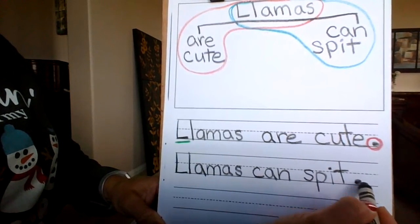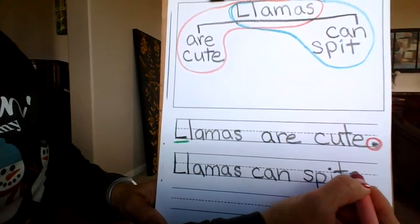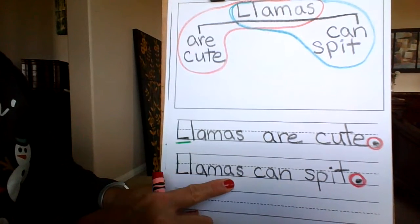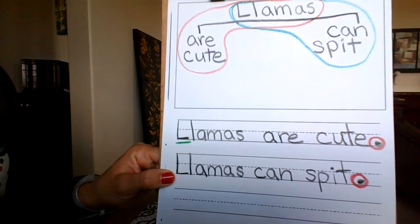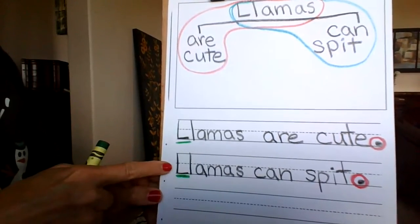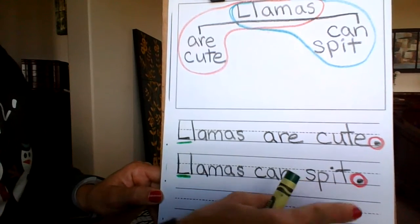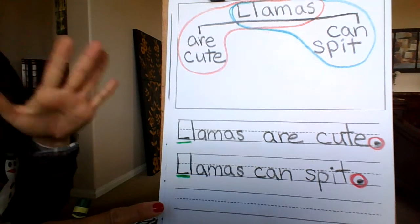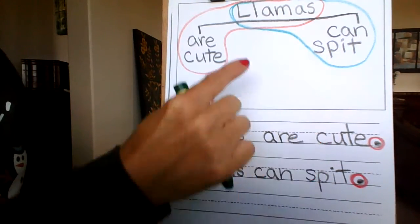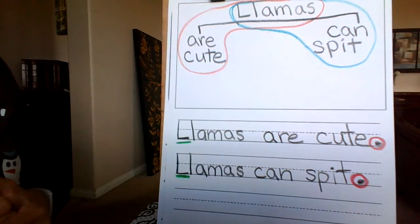Put a period at the end. And what crayon are you going to grab now? Your red — and you're going to circle it because this tells the reader to stop. It is the end of your sentence. And you're going to do your green underline. Did I start with a capital L? Yep, I sure did. Green means go. Red means stop. Let's double check to make sure that we wrote all of our words: llamas can spit — three words. Let's look up here: llamas can spit — three words. We did it correctly, boys and girls.